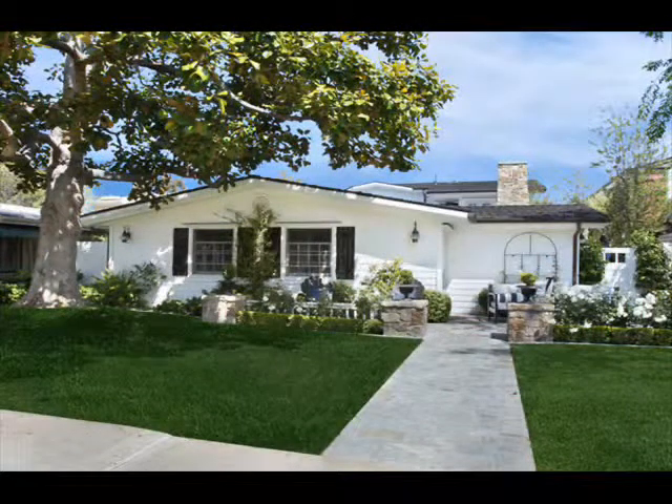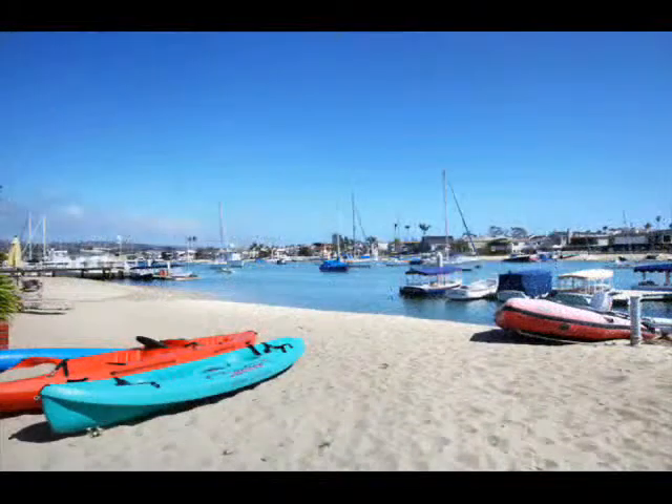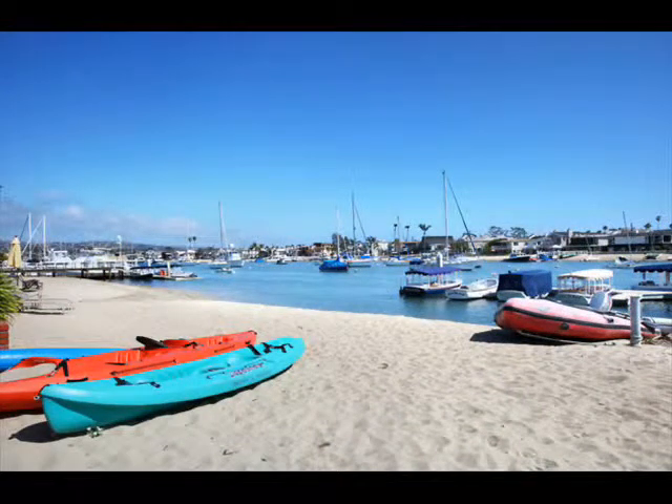Additional elements of this exquisite home include a three-car attached garage with built-ins, custom skylights and window treatments, copper gutters, surround sound and security system. Community amenities include private beach and tennis courts.